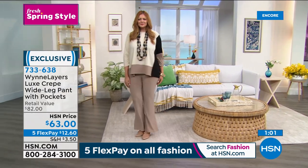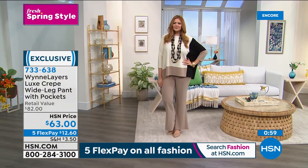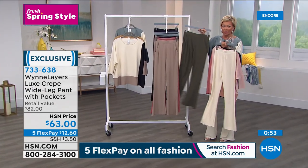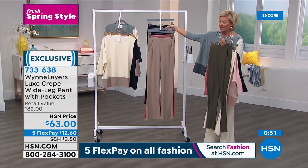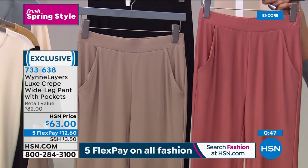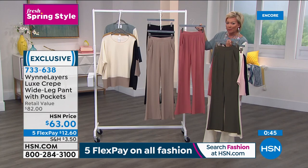The pants are going fast — hundreds gone. If you want the ivory I'm wearing, there are only 600 left. We do have all the choices — Fern is really stunning, there's black, Canyon Rose, and the taupe. The item number is 733-638.